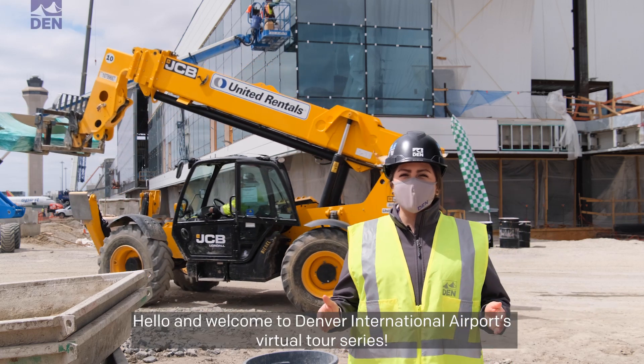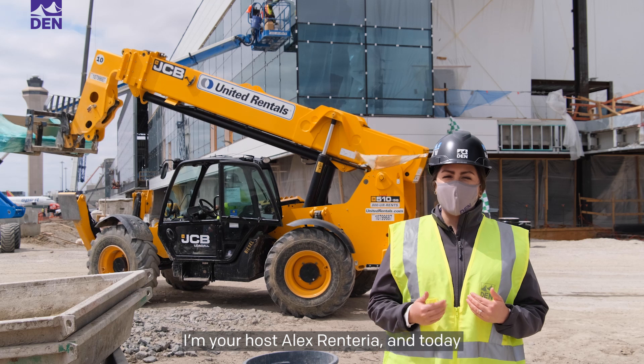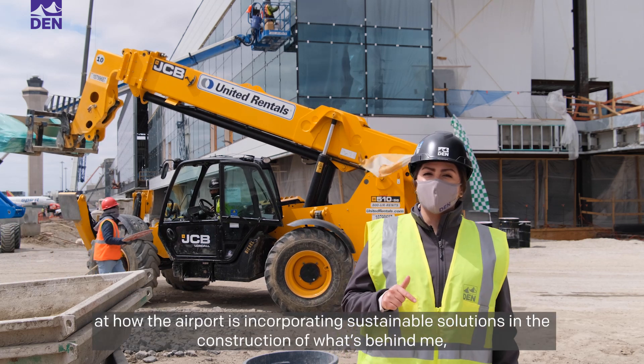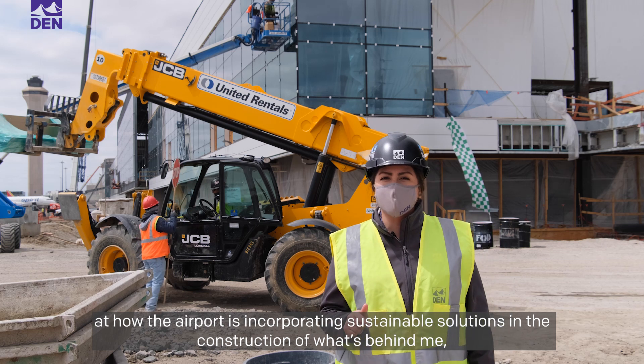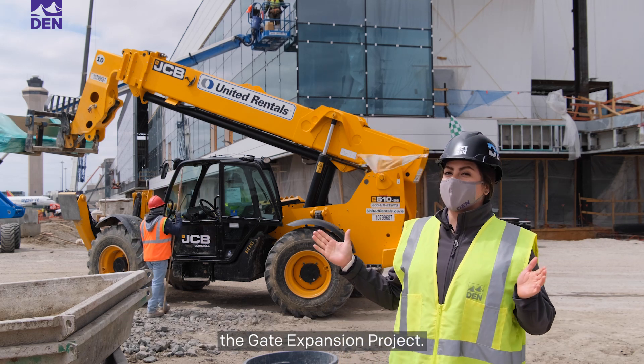Hello and welcome to Denver International Airport's virtual tour series. I'm your host, Alex Rantidia, and today we're going to get an inside look at how the airport is incorporating sustainable solutions into the construction of what's behind me — the gate expansion project.